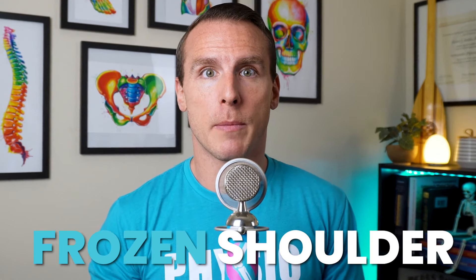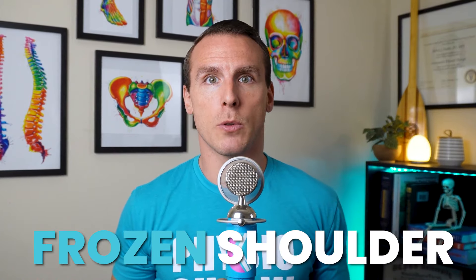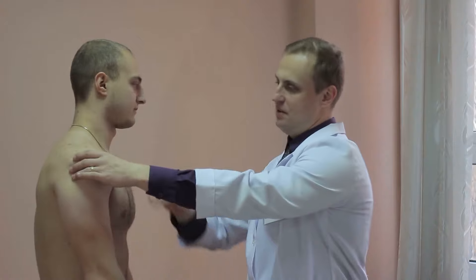By now, you might have a good sense of whether or not you're dealing with frozen shoulder. But the big question is, how long will this take to recover? Unfortunately, recovery from frozen shoulder is a bit of a journey, with several distinct stages, each bringing its own set of challenges and timelines. Let's dive into the different phases of frozen shoulder, what you can expect during each one, and how long this recovery process might take.